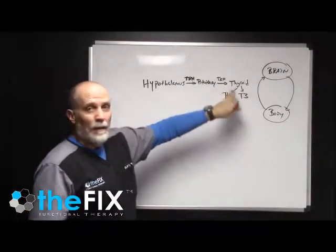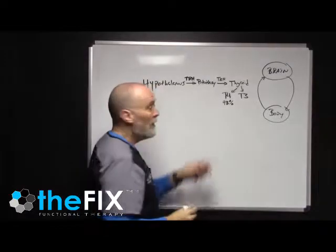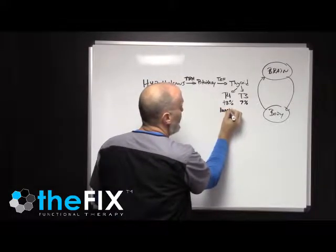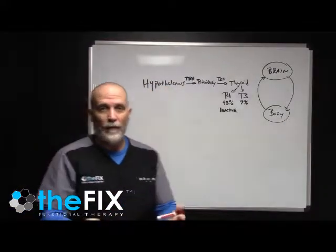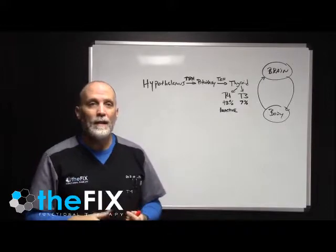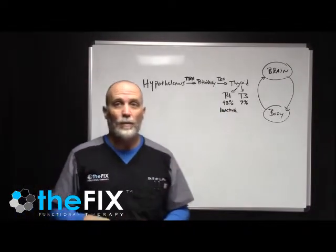The thyroid gland makes T4 and T3. T4 is about 93% of what the thyroid makes, and T3 is about 7% of what the thyroid makes. Now why is that important? Because T4 is inactive. If you want to make a cup of coffee and you took out a bunch of coffee beans, put them into your coffee filter, and ran hot water over the coffee beans — you're going to get some brownish water, but you're not going to get coffee. Those coffee beans need to be processed. That's what T4 is, because T4 is not usable by the body.